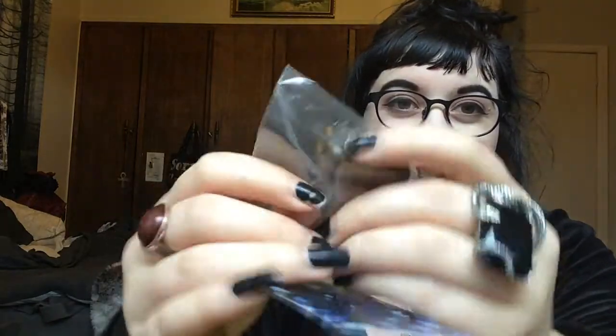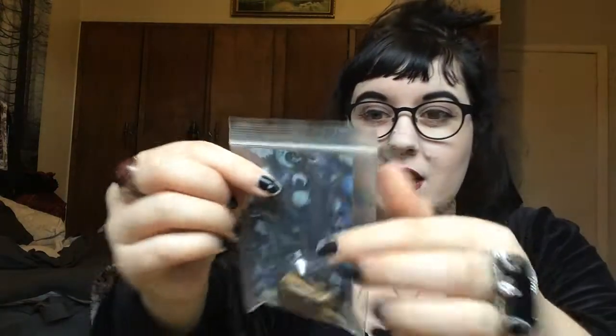Oh my god - tiger's eye! Yes! It's a good chunk - look at this good chunk. Let me take it out. I am into tiger's eye, I was thinking about getting some recently - they read my mind. Oh, it's a beautiful chunk. Yes, love it.